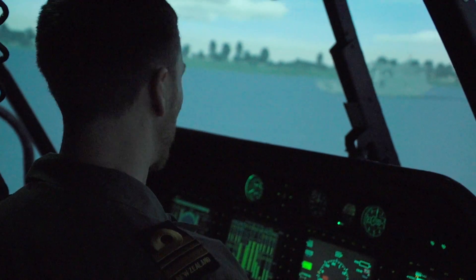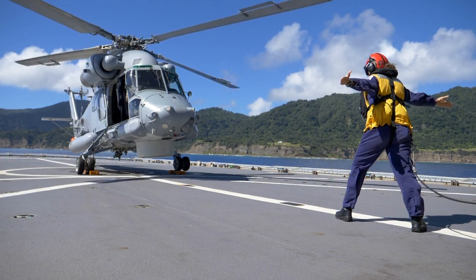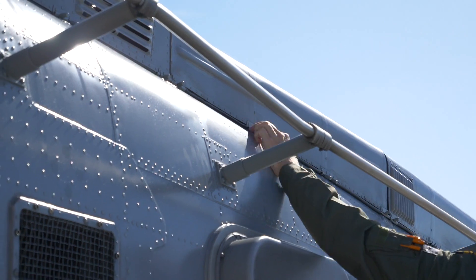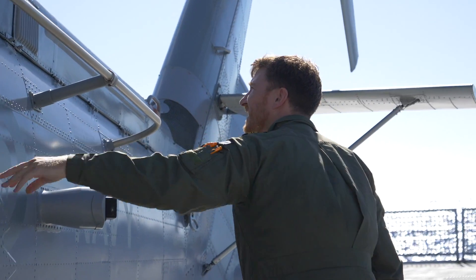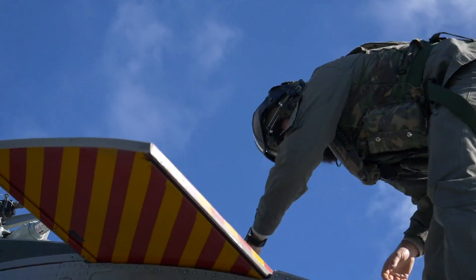We're also the aircraft captain, so we're responsible for the overall safety of the aircraft, how it is flown, where it's flown, the navigation of it. The observer is the tactical expert — they're also called an air warfare officer. They basically sit in the left-hand seat and act as a co-pilot, assisting with flying the aircraft and the essential elements of providing helicopters to the Navy.